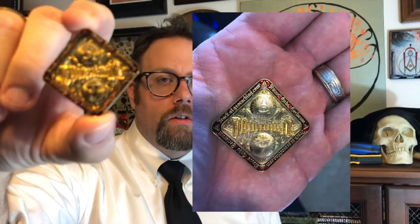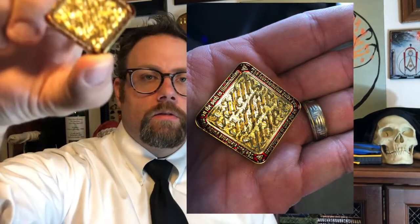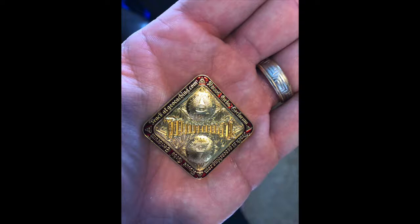Today on the program I've got kind of an interesting piece and it is a challenge coin of sorts. It's not your traditional shape — it's a square. Now what this is, it actually says Illuminati, but it's in that reversed, upside-down script so it looks the same whichever way.